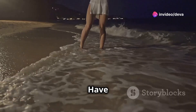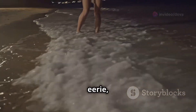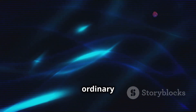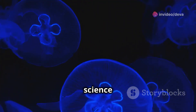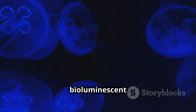Welcome back to our channel. Have you ever walked along a beach at night and noticed the water glowing with an eerie magical light? This breathtaking phenomenon is known as bioluminescence and it turns ordinary ocean waves into a shimmering light show. But what exactly causes this stunning glow? Let's dive into the science behind these glowing waters and discover the secrets of bioluminescent beaches.